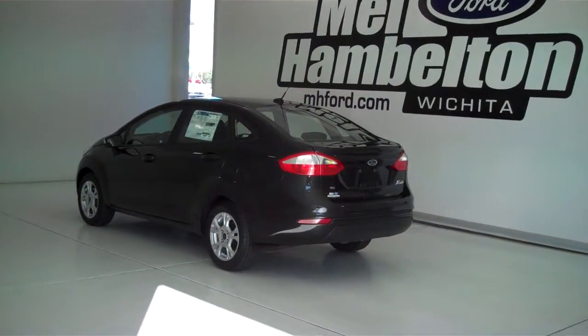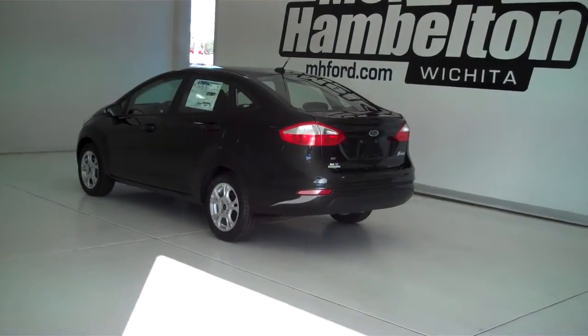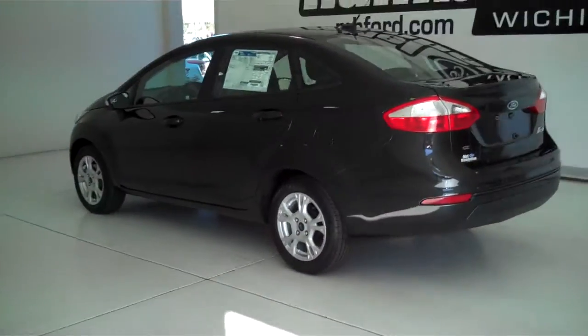140463 is a brand new 2014 Ford Fiesta SE. It is tuxedo black in color and has factory alloy wheels.